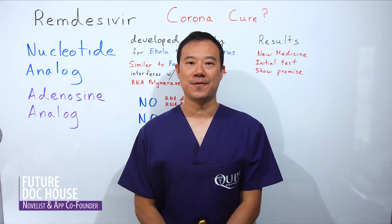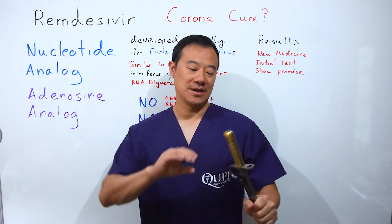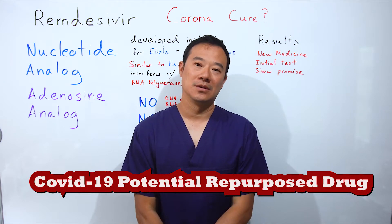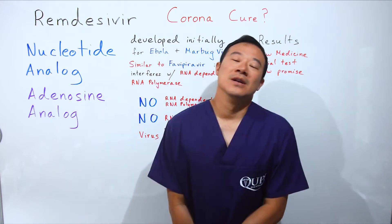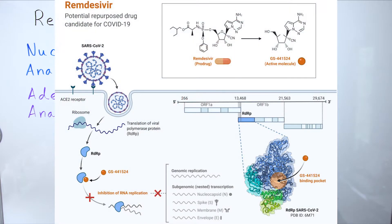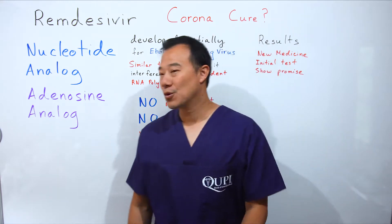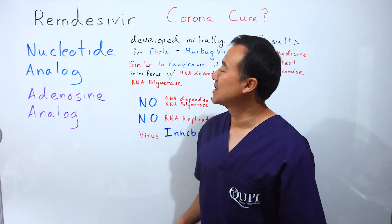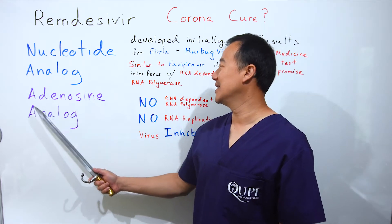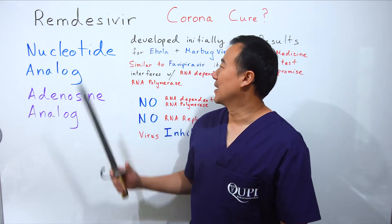Hello and welcome back to another Future Doghouse production. Yes, we are still in the coronavirus lockdown, so let's talk about what can help treat coronavirus COVID-19: remdesivir. Remdesivir is a new agent being talked about as a potential COVID-19 cure. In short, remdesivir is a nucleotide analog — specifically, an adenosine analog.